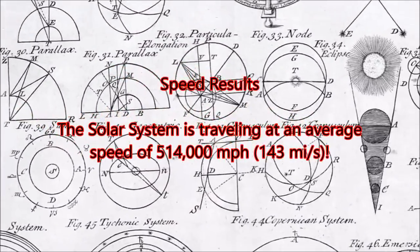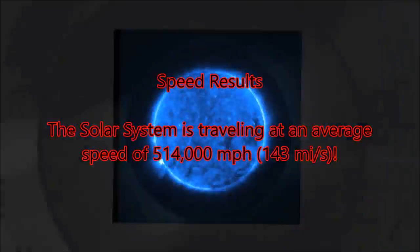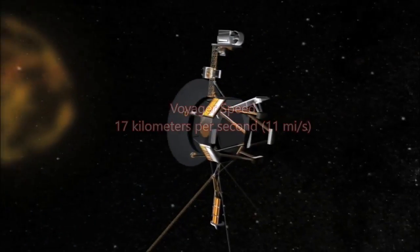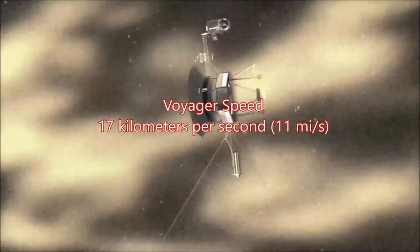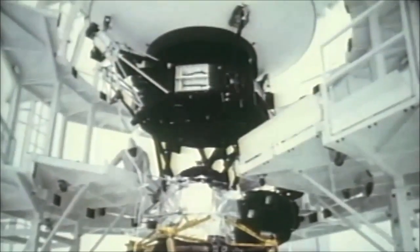Sometimes a great discovery is a new perspective on the universe we thought we knew. As the Voyager spacecrafts near the edge of our sun's reach, scientists are getting a new look at the expanse and shape of the solar system.